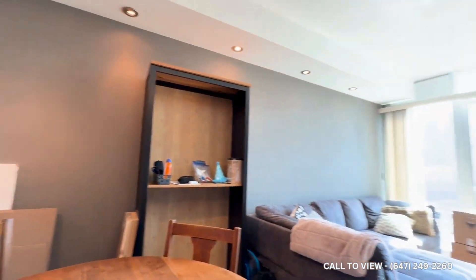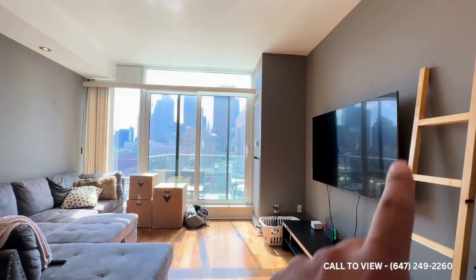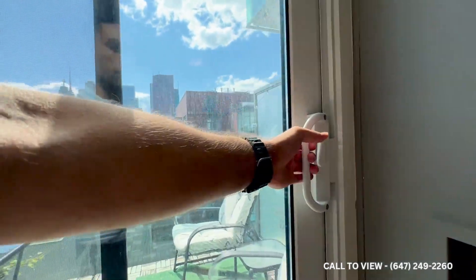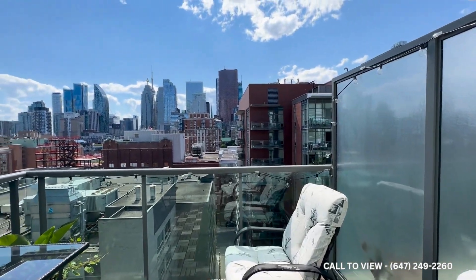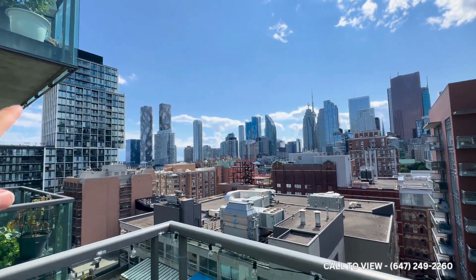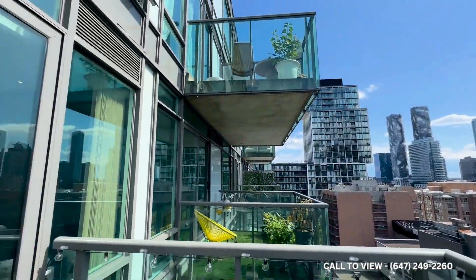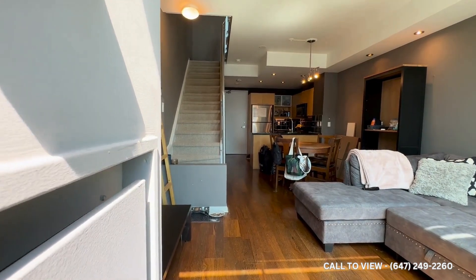Over here is our main living space where you can fit a sectional with a coffee table in the middle and a large TV on the side. You have an abundance of natural light pouring in and a beautiful view of downtown Toronto, with a nice-sized balcony. Stepping out, you can see an unobstructed view of downtown — you can actually see the corner of the lake over there as well. Facing southwest, you get tons of natural light throughout the entire day.